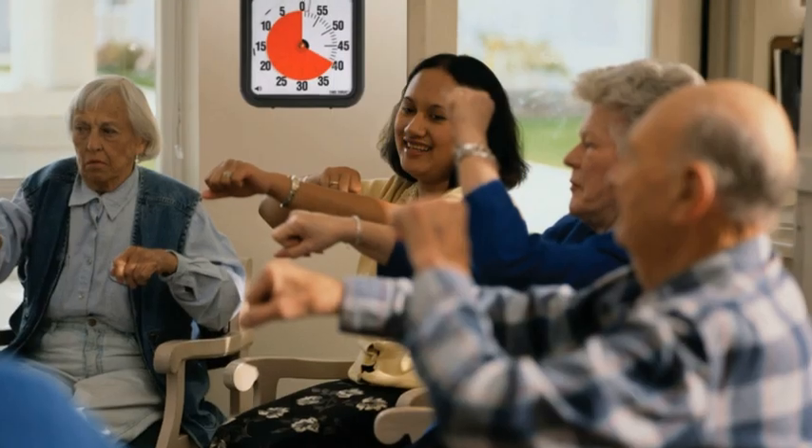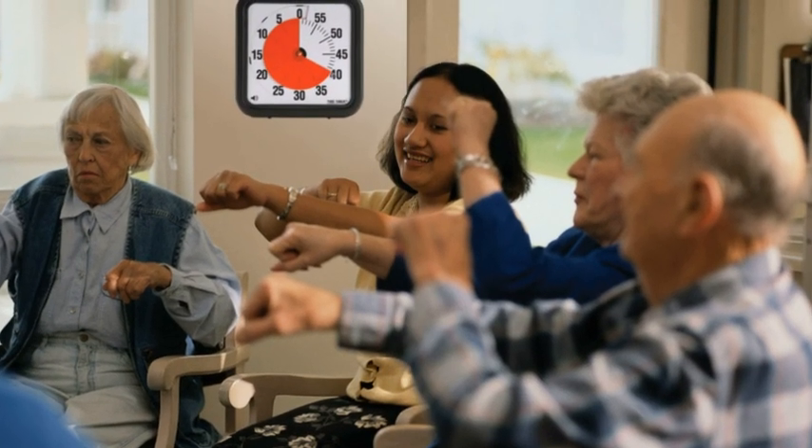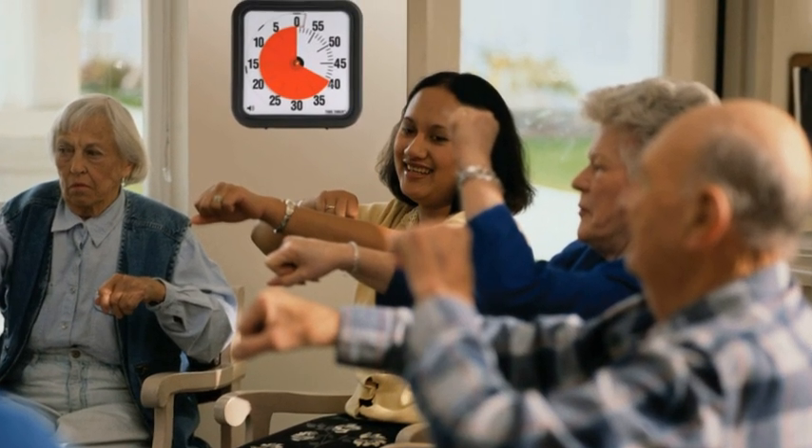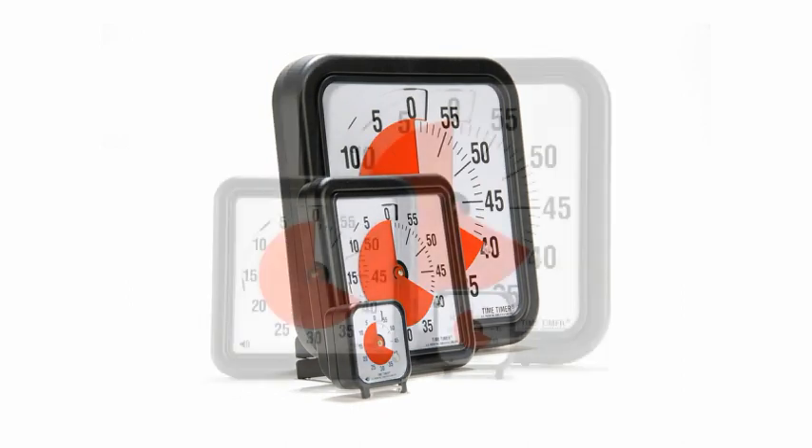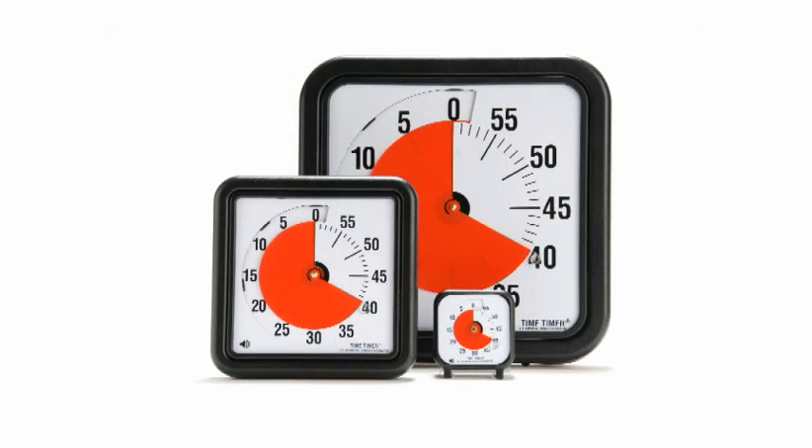And therapists find it helpful with occupational and physical therapy sessions, rehabilitation, and geriatric care. With its high color resolution, large dial numbers, and ultra-quiet quartz movement, the Time Timer provides a sensitive solution to time management in special needs.